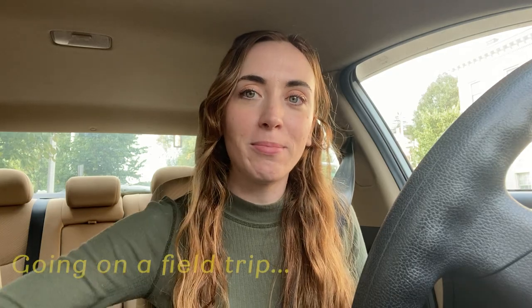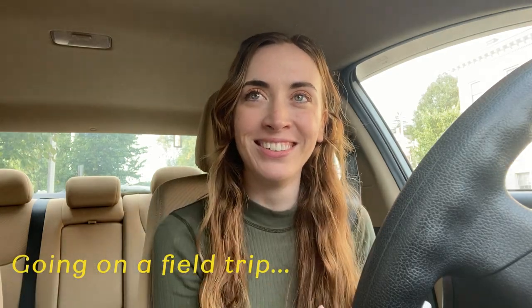Good morning from me and my steering wheel. I just stopped for coffee, and I'm on my way to Natural Bridge State Park in northern Massachusetts.